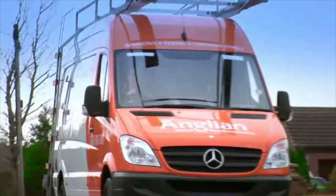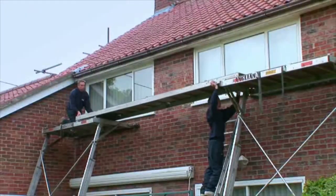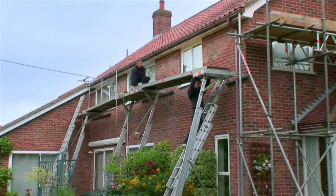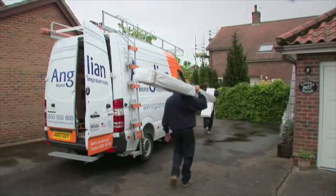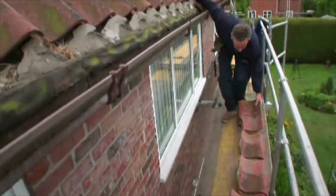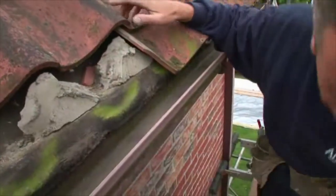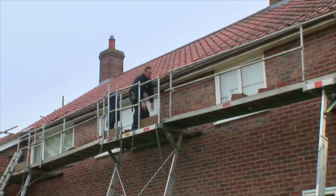Our installers are skilled, locally based fitters who use the correct access equipment for the job, ensuring they can work safely in even the most hard to reach places and without damaging your property in any way. They'll cover up and protect wherever they work. And once they're safely up at eaves height and the tiles are carefully removed where possible, dependent on tile type, they can truly see the extent of the job — things you could never see from below or even from a ladder.